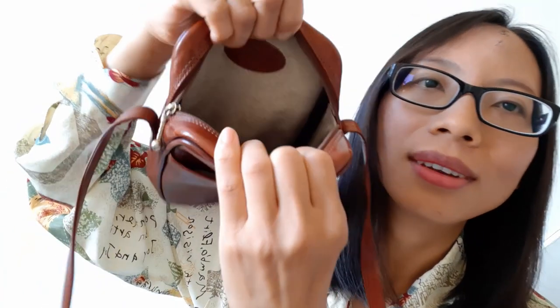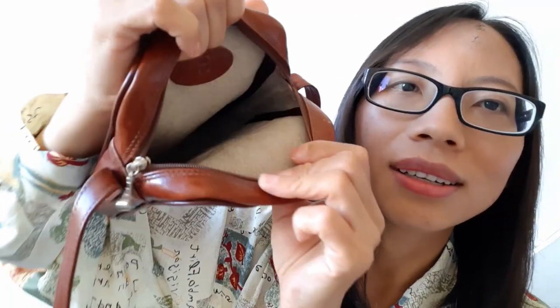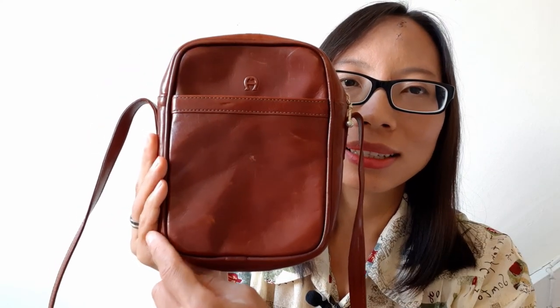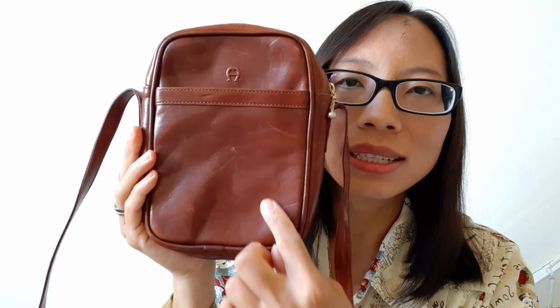And its logos here and here are very decorative. This bag is made of leather — also inside the pocket, it's leather here and here. There's another logo here. It's all made of leather.